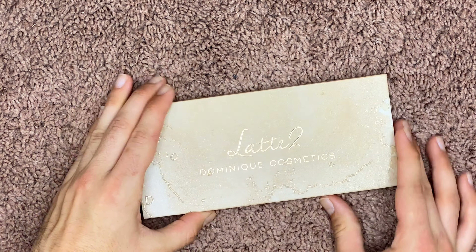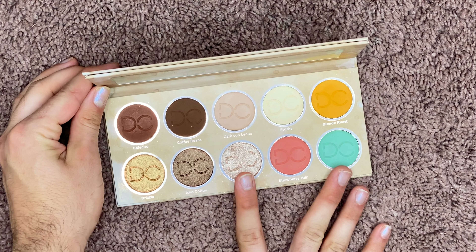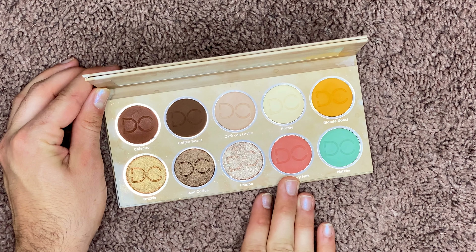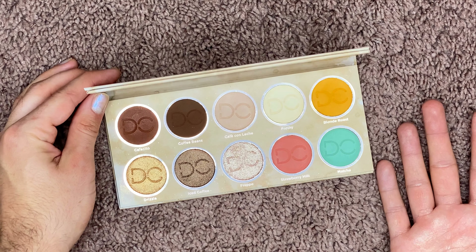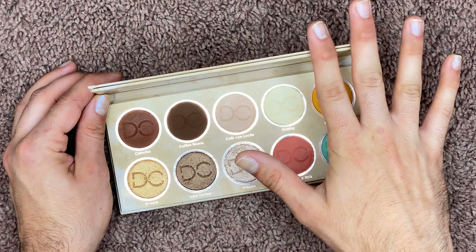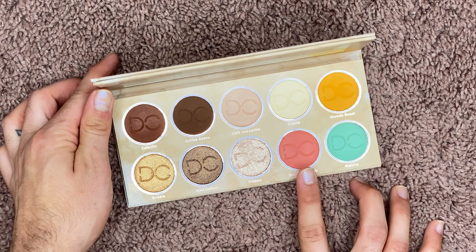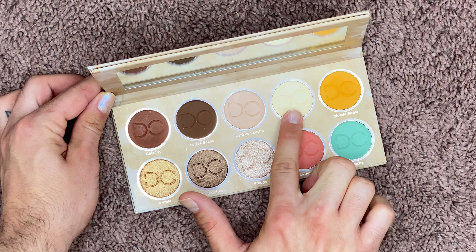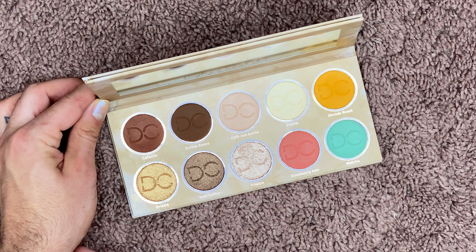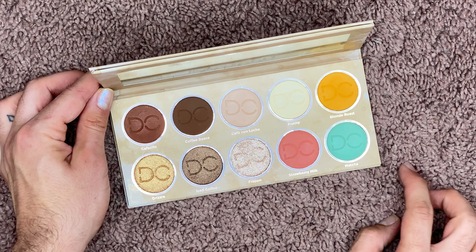Next up is the Latte palette from Dominique Cosmetics. I love this palette — it is absolutely beautiful. It's just a neutral palette that I don't really reach for, and I really want this to get some use because it is so beautiful. I love Dominique Cosmetics; she's super chill. It's such an adorable palette — you can use it as a blush, you can use a shade to brighten on the face — and I know there's someone in my life who's going to get a lot more use and love out of this palette than I currently do.